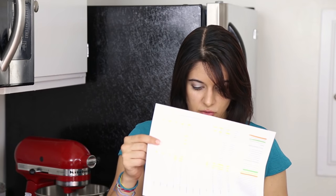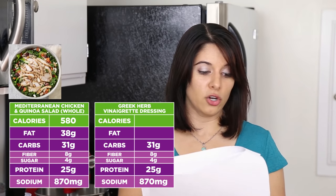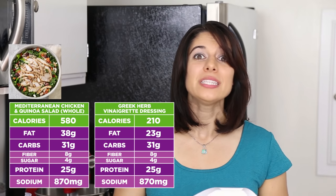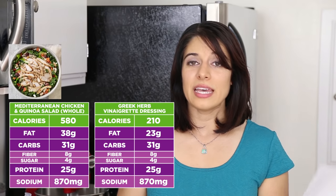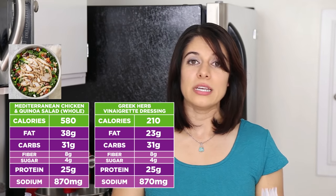On to salads. If your salad still has 30 to 40 grams of carbs in it, is it really any better than eating the sandwich? Take a closer look at what's in your salad — not only are the carbs high but many of these salads have 30 to 40 or more grams of fat, likely from the dressing. For example, the Mediterranean chicken and quinoa salad sounds really healthy: 38 grams of fat, 580 calories for the whole salad. But the Greek herb vinaigrette dressing that comes with it is 210 calories and 23 grams of fat on its own.